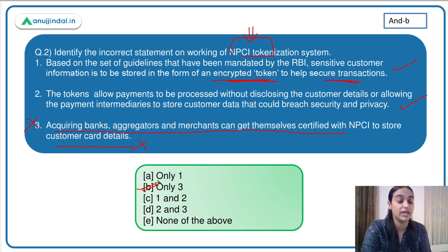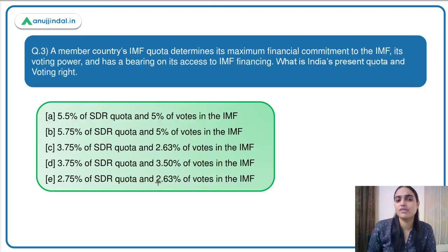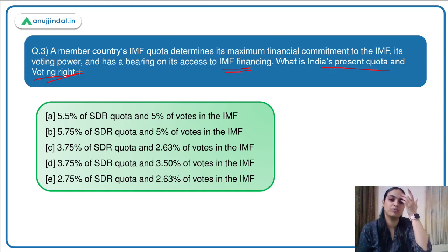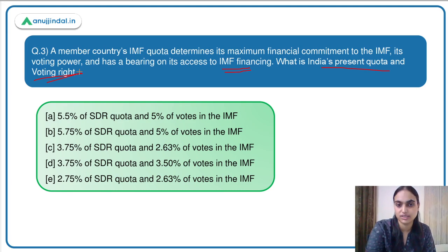Moving to the third question and the next topic of the day: a member country's IMF quota determines its maximum financial commitment to the IMF, its voting power, and its access to IMF financing. You have to identify India's present quota and voting right. Let's first understand what an IMF quota is and what the current views are around it.